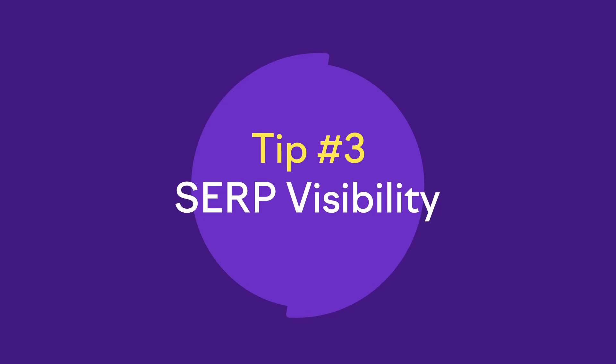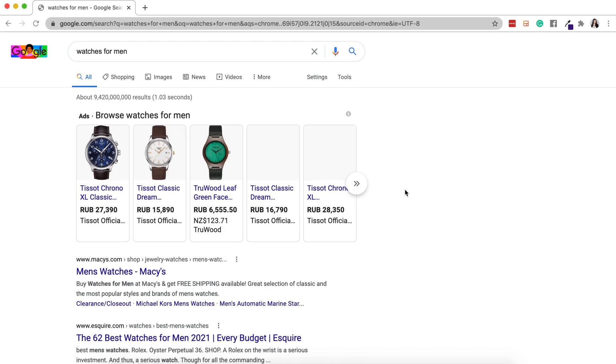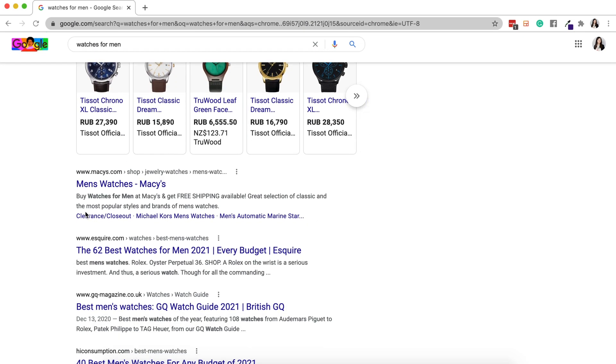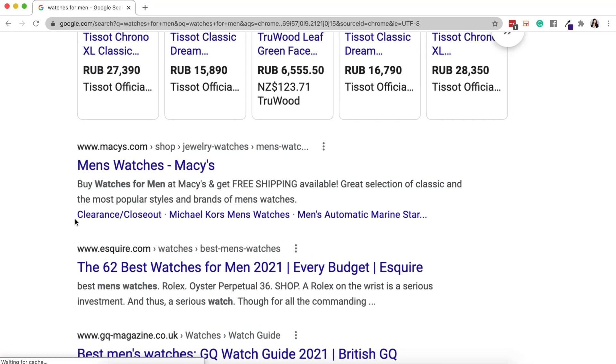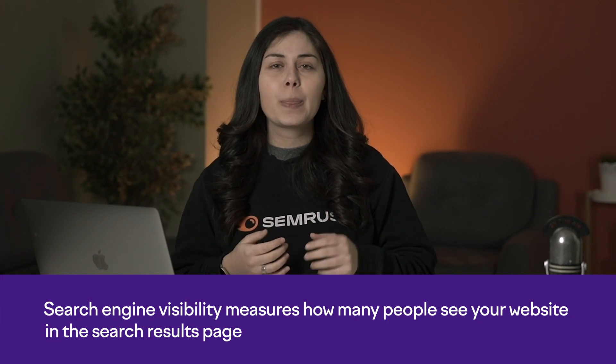Let's move on with the third key metric: SERP visibility. For every query, Google produces a search engine results page, a SERP. These outcomes consist of organic results, ads, and SERP features. Examples of SERP features include featured snippets, knowledge panels, image packs, and so on. Search engine visibility measures how many people see your website on the search results page, which could be affected by SERP features. In general, this metric can definitely give you an overall idea of your SEO progress.